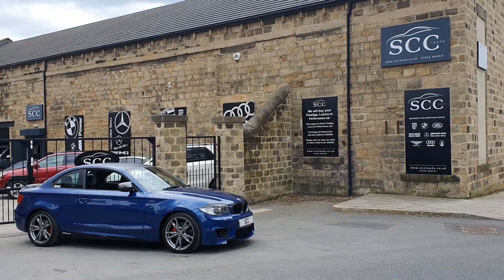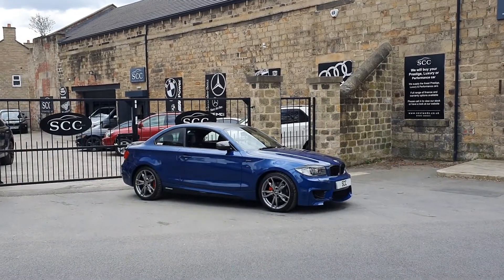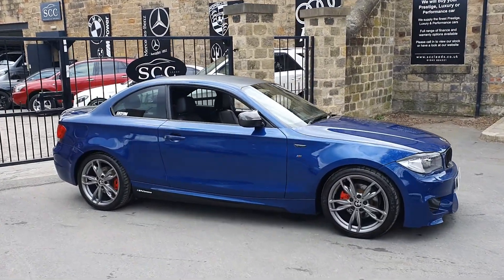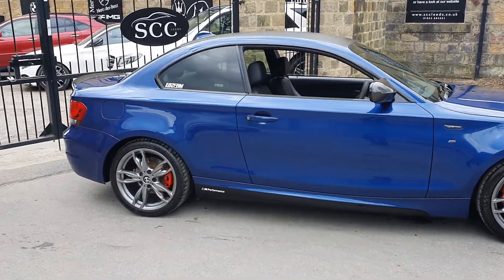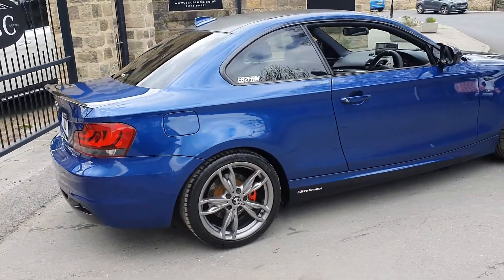Oh hello and a lovely big West Yorkshire style welcome from me, John, here at SCC Car Sales in Leeds. Tried to time it right but you can never do that, can you? So thanks very much for looking at the BMW 120i. This is a lovely, lovely car. We just took it in part exchange actually.